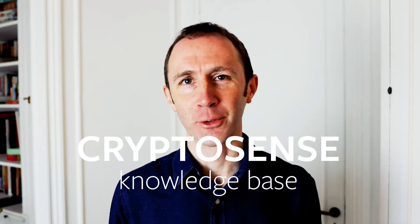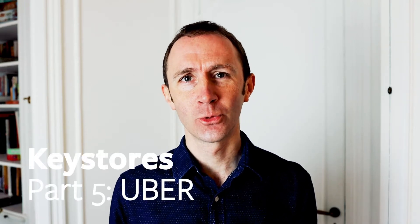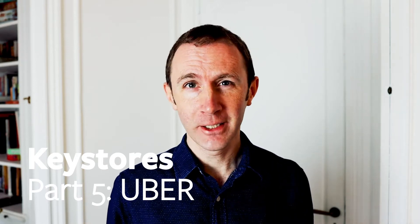Hello, I'm Graham Steele, CEO and founder of CryptoSense, and today I'm going to talk in the fifth of our series about key stores about the Bouncy Castle Uber Key Store. Key stores, as you know if you've seen the other videos, are ways of storing cryptographic keys and certificates in files protected by some kind of encryption and/or integrity protection that comes from a credential or a password.